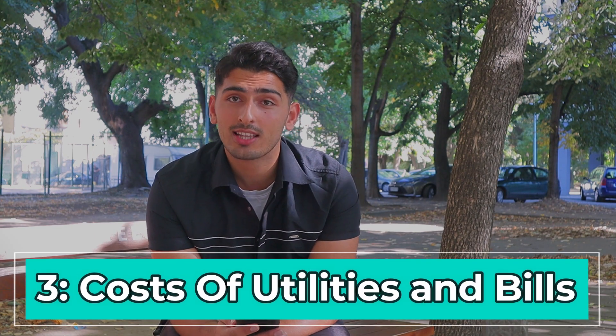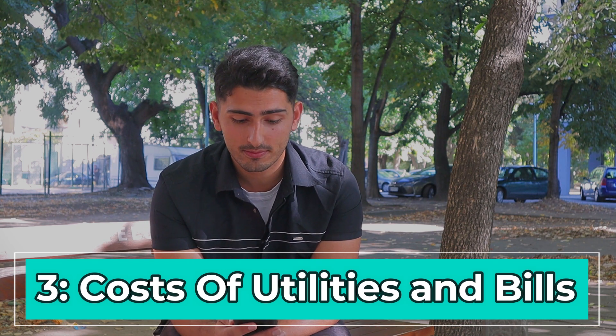Next question: what are the costs of utilities and bills? Recently because of inflation, prices have gone higher. Expect to spend around 100 leva on electricity and 20 to 30 leva a month on water bills. If you live in a place like Saturn or Kawala — two of the biggest buildings right next to the university where loads of students live — the rent will be around 300 to 400 euros a month. Buildings in Bulgaria also have maintenance fees, around five leva a month for my building.